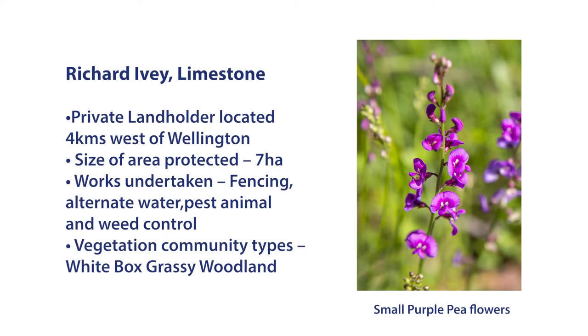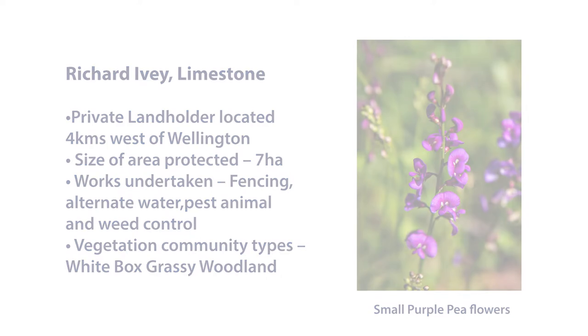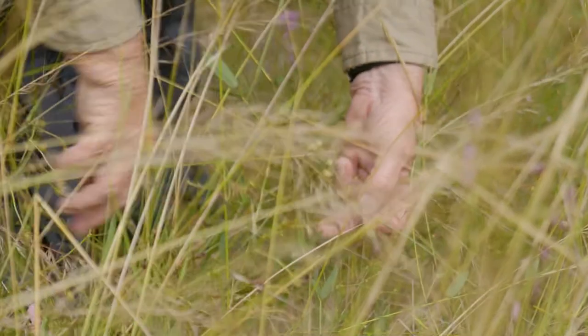It's been a learning curve for me. I knew about the species and a bit of the background, but actually a friend of mine located it here on the property and said, 'Do you realise you've got some pea here yourself?' I said no, I didn't. So he brought it to my attention, and since then over the last two or three years I've just learned more and become aware of the importance of endangered species generally.